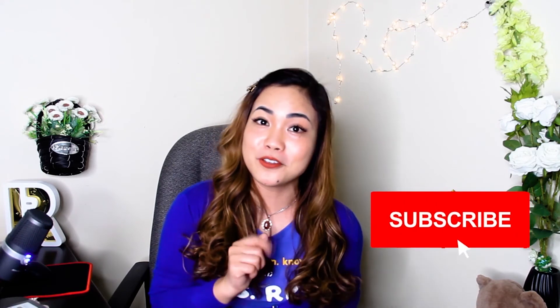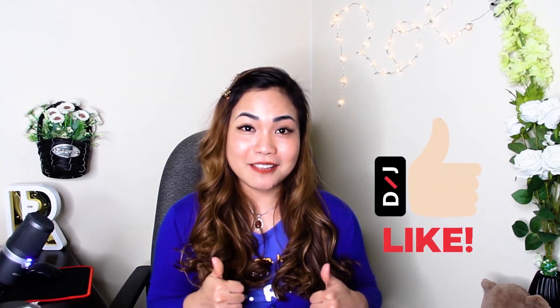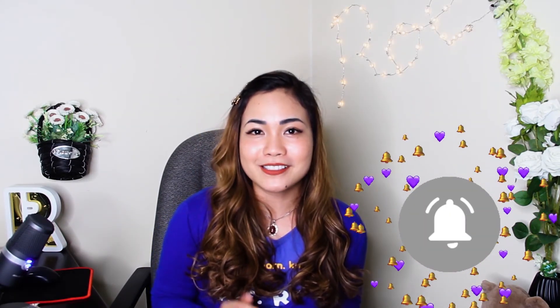But before we begin, don't forget to click on the subscribe button down below if you're new to my channel. Hit the like button and share this video to your loved ones. And of course, if you wanted to be the first one to get notified when I post a new video, please don't forget to click on the notification bell down below.